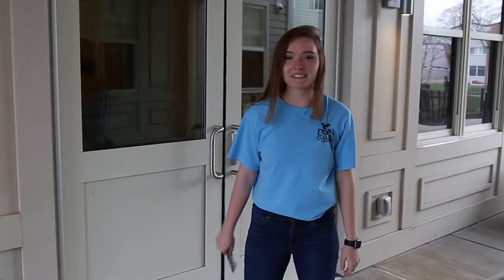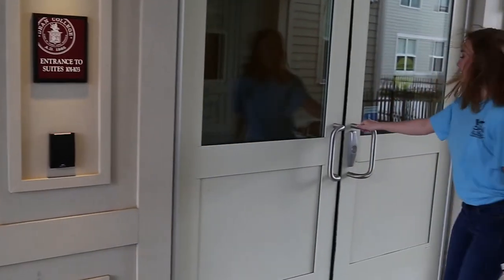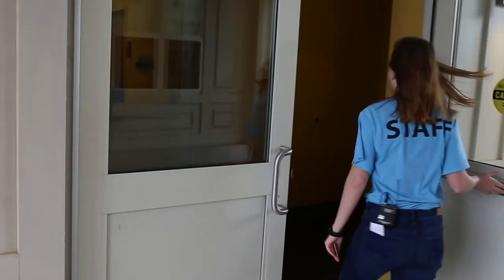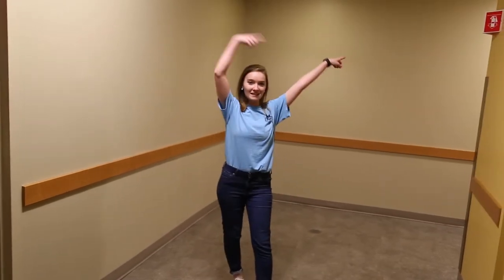To enter the building you'll use your student ID to get in. On each floor of Horn Hall we have a laundry room and a trash room right at the end.